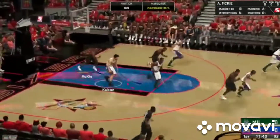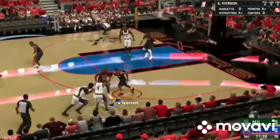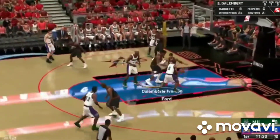For the 76ers, we've got McKee out there with Allen Iverson. Big Dog is out there with Iguodala, and it's Bashberg at the power forward. Now here is Ford.